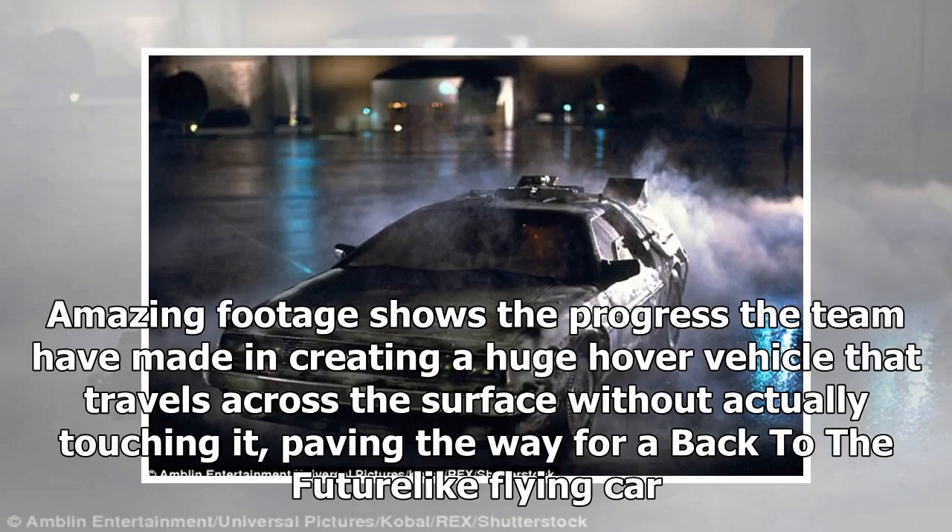Amazing footage shows the progress the team have made in creating a huge hover vehicle that travels across the surface without actually touching it, paving the way for a Back to the Future-like flying car.